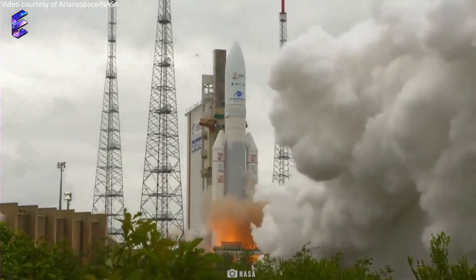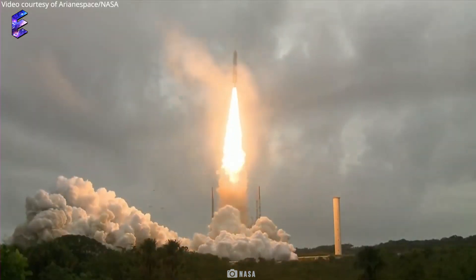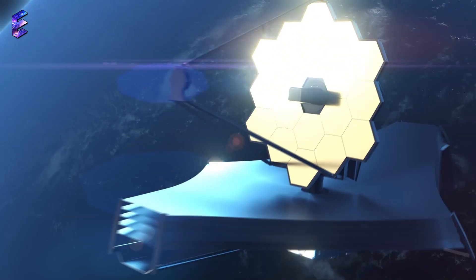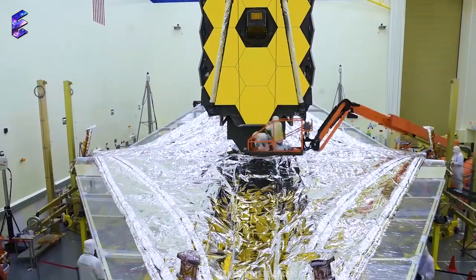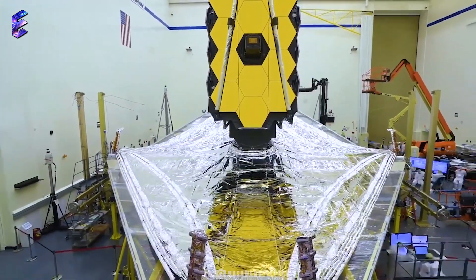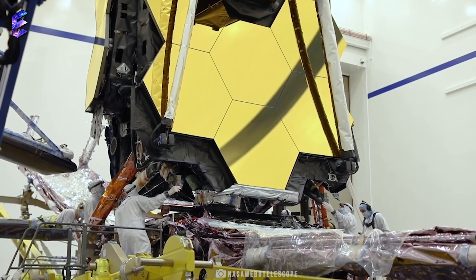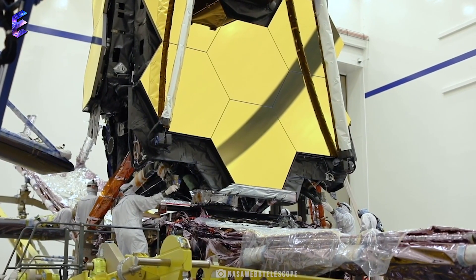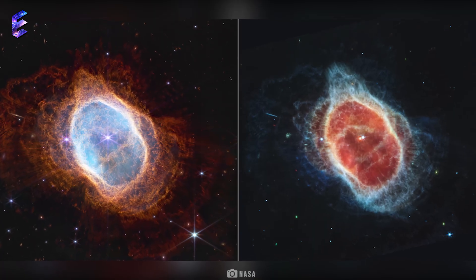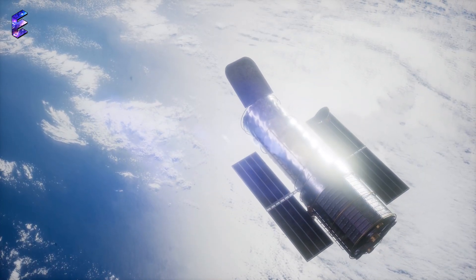Ever since its launch into deep outer space to answer questions regarding the origin of the universe, the James Webb Telescope has made many fascinating discoveries. The James Webb Space Telescope is a space telescope specially created to carry out infrared astronomy. Its high resolution and high sensitivity apparatus allows it to view objects that are very old, distant, or faint, even better than the Hubble Space Telescope.